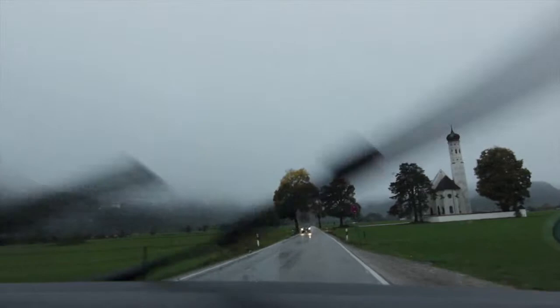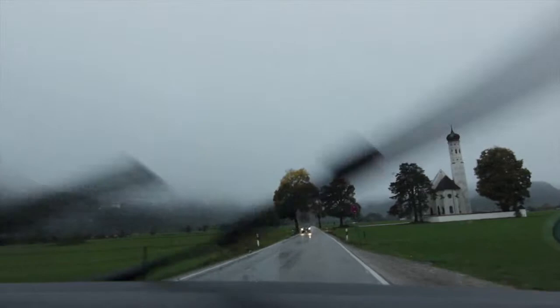So we have arrived in Hohenschwangau, and there in the distance, really small, it is the Neuschwanstein! We are seeing it for the first time.